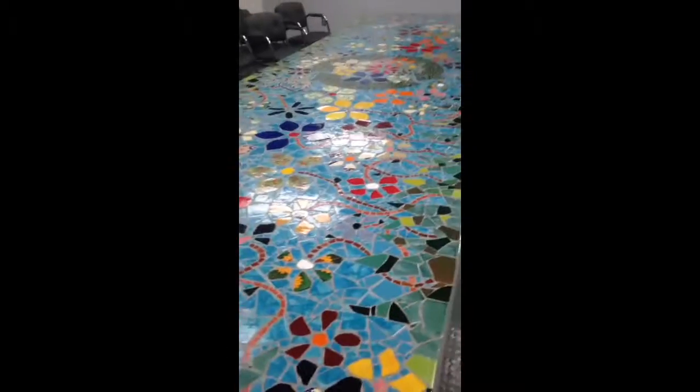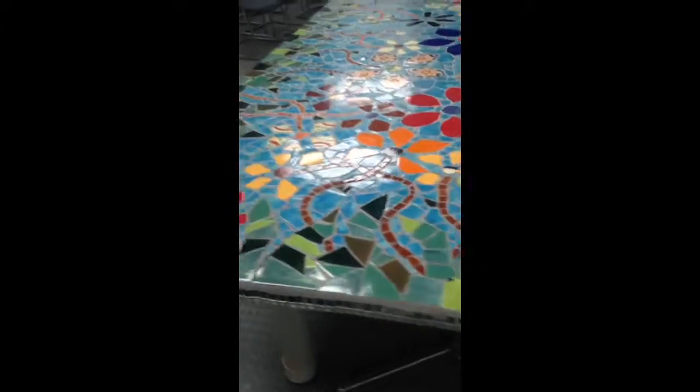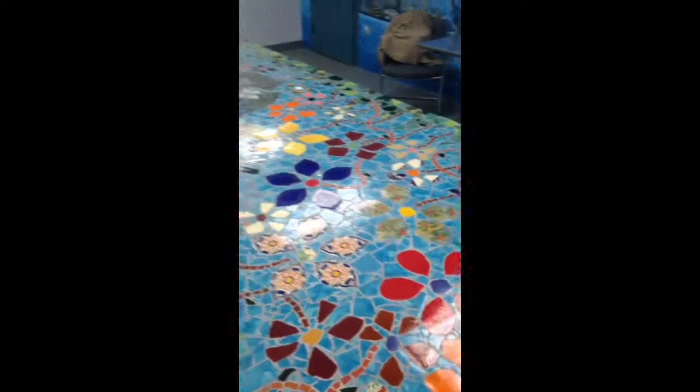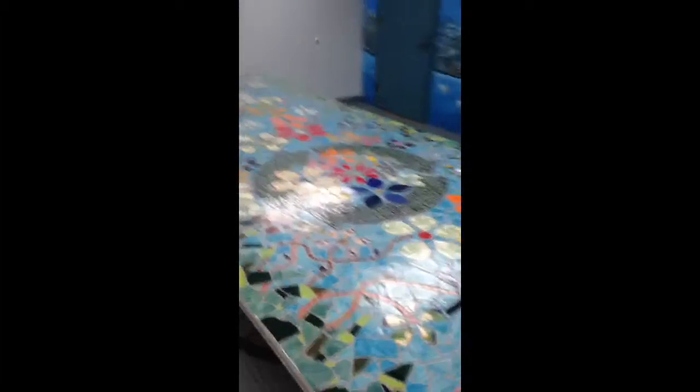So today, March 29th, I have finished grouting the edge of the table — the mirrored edge. I've cleaned it with clear water so that I can now let it rest for five days before sealing.